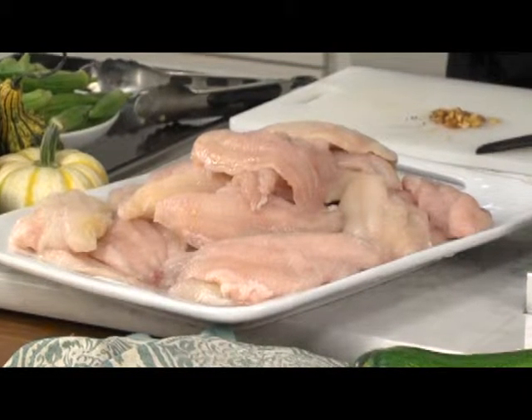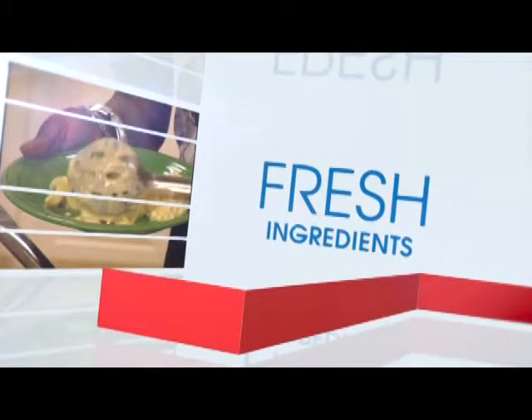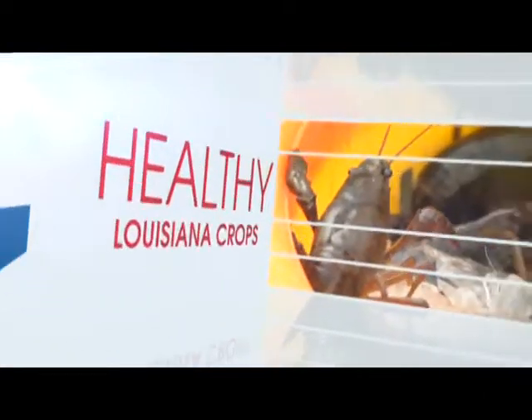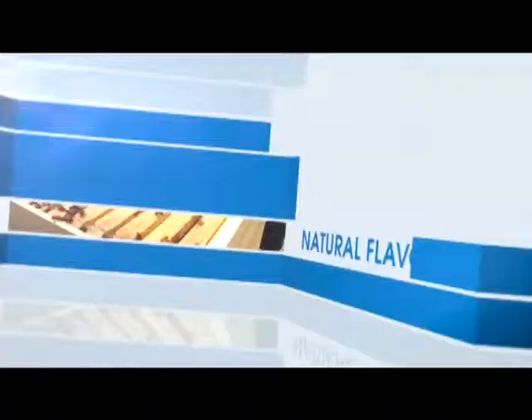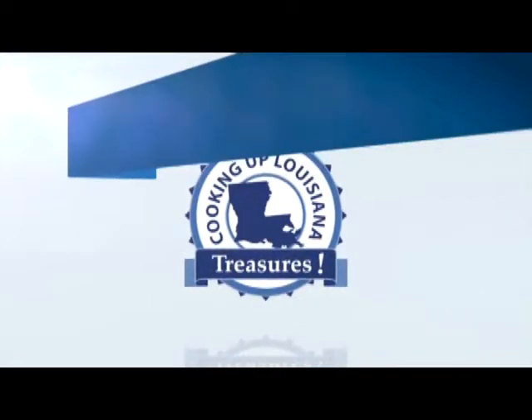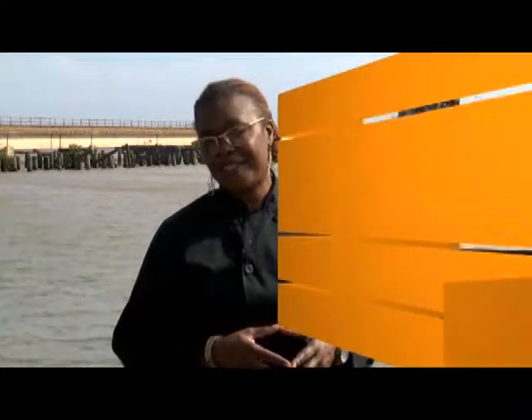Welcome to Cooking Up Louisiana Treasures. I'm Chef Celeste, and on this episode we're cooking with U.S. farm-raised catfish. Welcome to Cooking Up Louisiana Treasures. I'm Celeste, and I'm a chef, so I know good Louisiana food. And that's what we're going to talk about today on the show — U.S. farm-raised catfish.